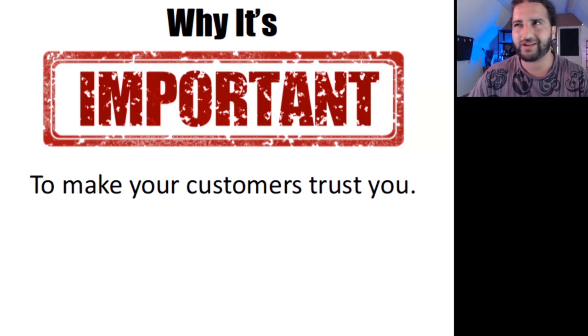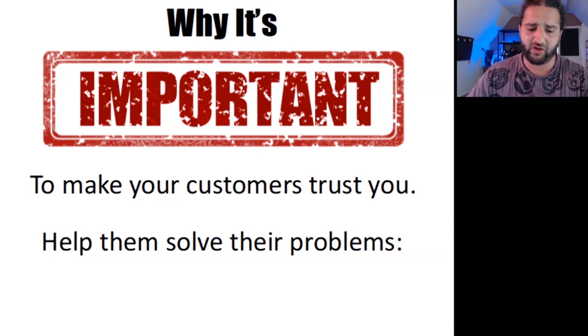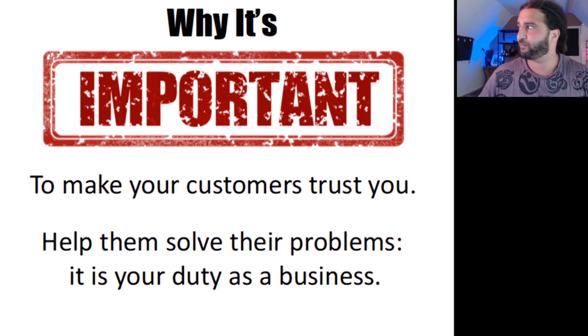Some people feel slimy when it comes to selling stuff, but what you're doing is not tricking people or using underhand tactics to rip them off. They clearly have a problem that needs to be solved. You have the solution to the problem, and you are helping them — and that is your duty as a business. I hope that if you get anything from this presentation, it's the confidence to actually get out there and sell your work without feeling sleazy.